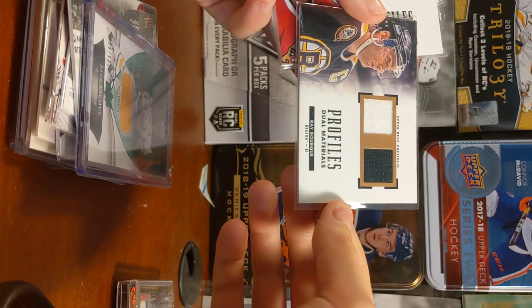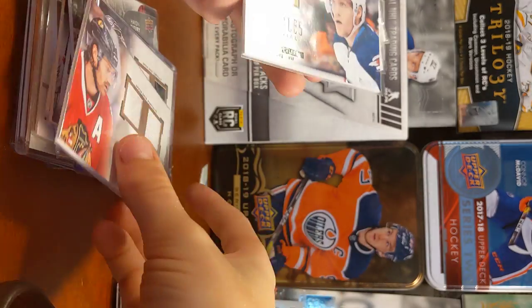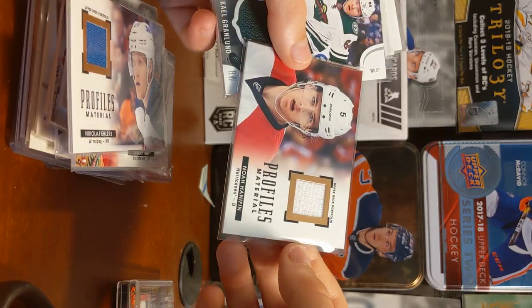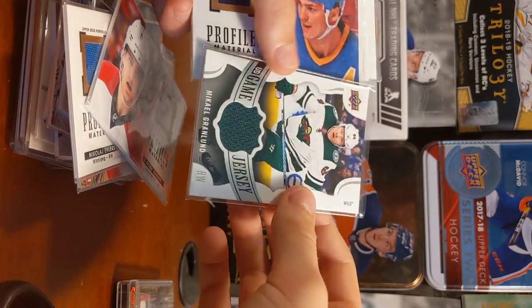Raid Bork, Duel Materials. Duel Materials, Duncan Keith. Nikolai Ehlers, Rookie Profile Materials. Noah Hannafin, Profile Materials. We have a UD Game Jersey, Michael Granlund.